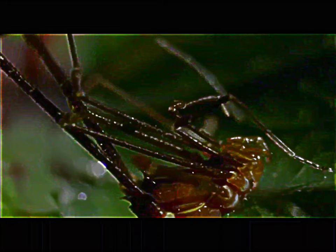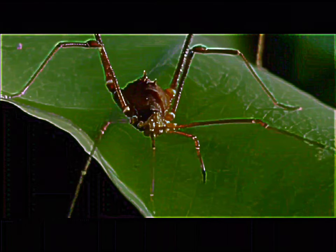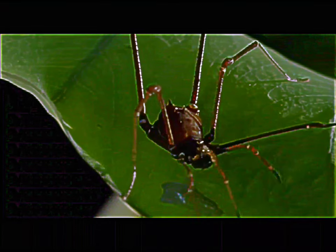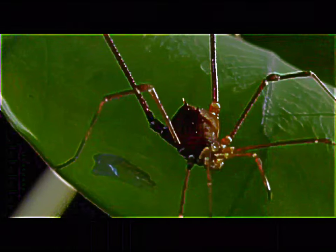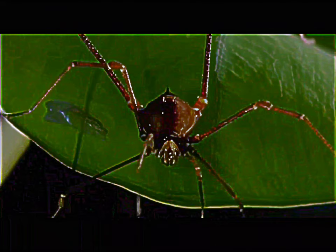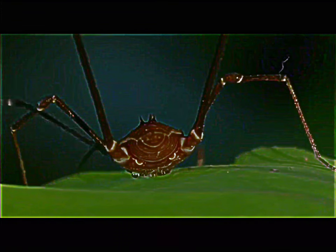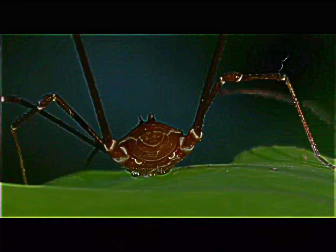In the forest, the harvestman also has a few tricks up its very long sleeves. You'd think to look at a harvestman that it's a spider, but these guys aren't spiders at all. They don't have venom. They don't have a sting. They don't produce silk. Harvestmen are pretty much characterized by legs.